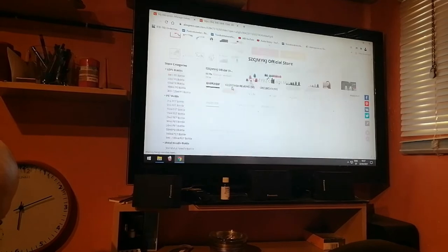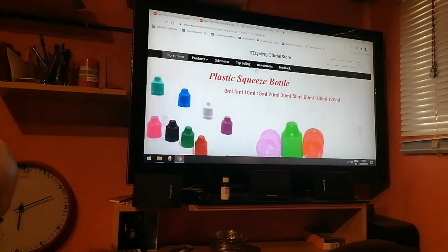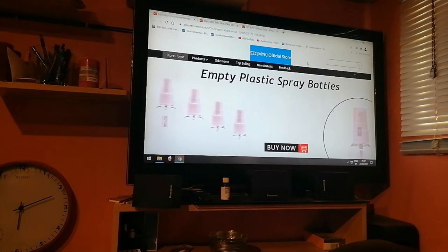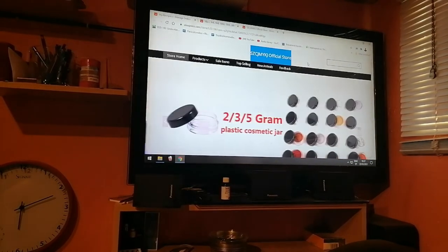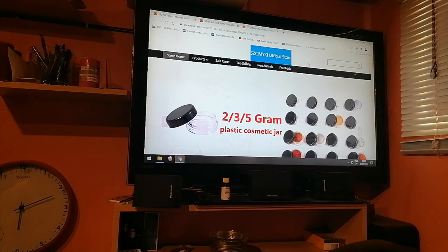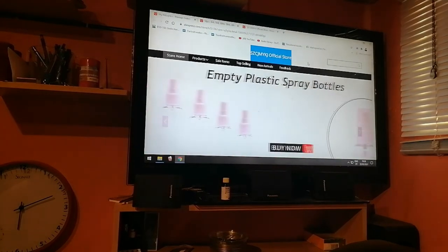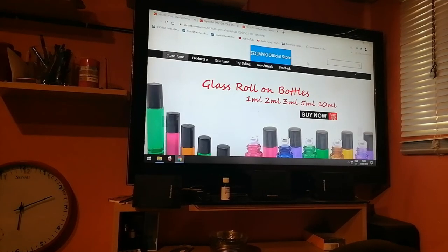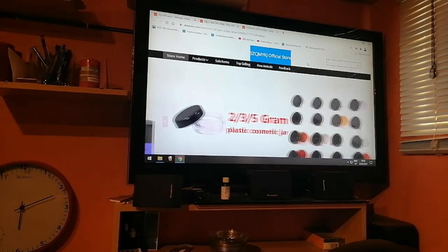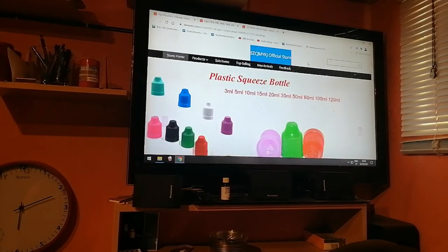The shop I got them from — I can't read this name — the shop name is 'CJMYKJ Official Store', so I don't even know how to pronounce it. But I really don't care because I got my bottles. Till next time!